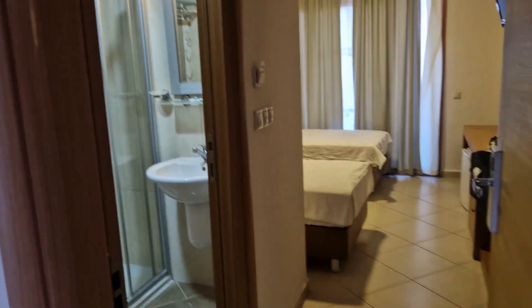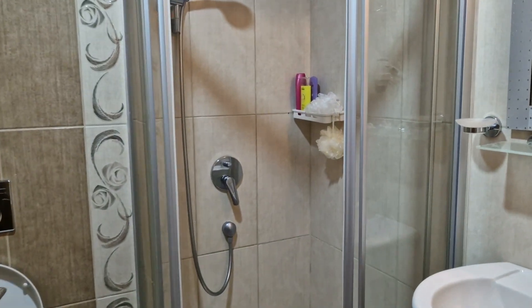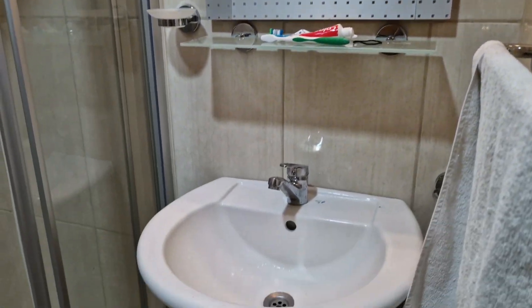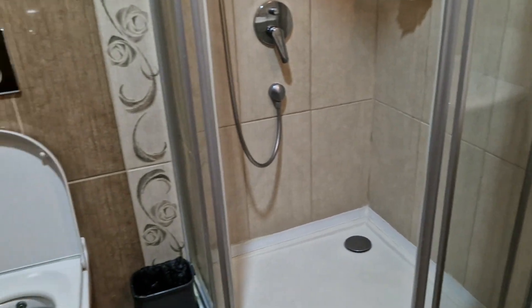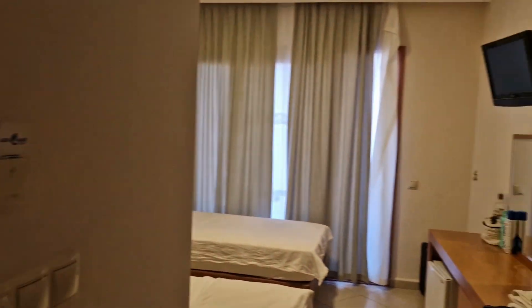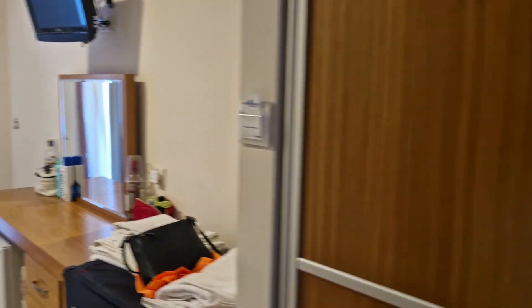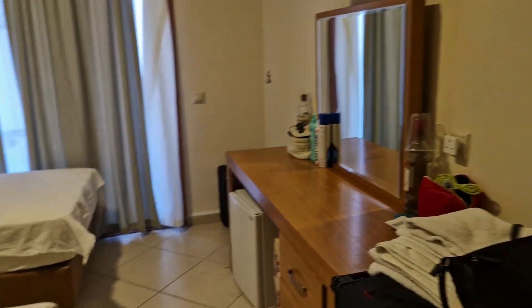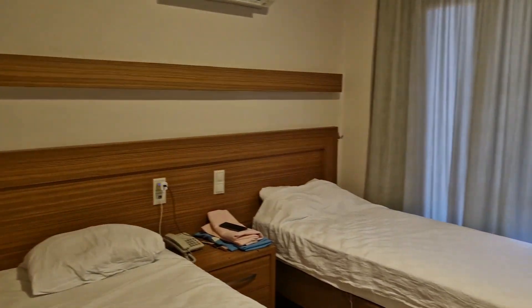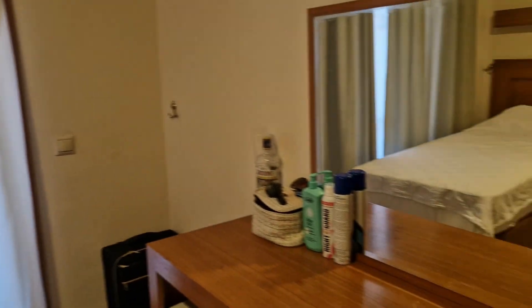This is a quick tour of our room — it had two single beds. This is the bathroom: you can see there's a shower, toilet, and sink. The hairdryer wasn't very powerful at all, but they tend not to be. This is the wardrobe area, and with the two single beds it was quite basic — but it was fine for the week we stayed here.